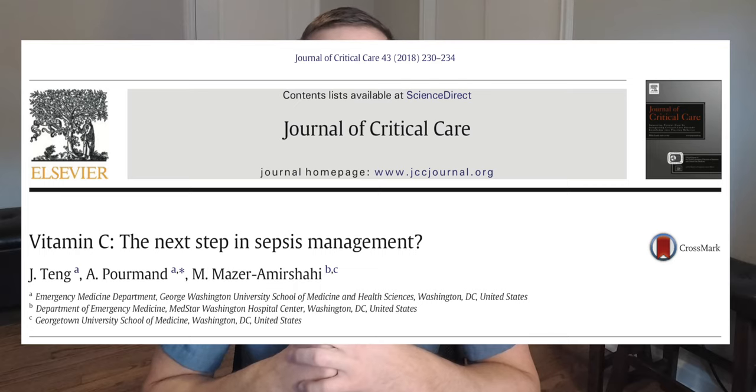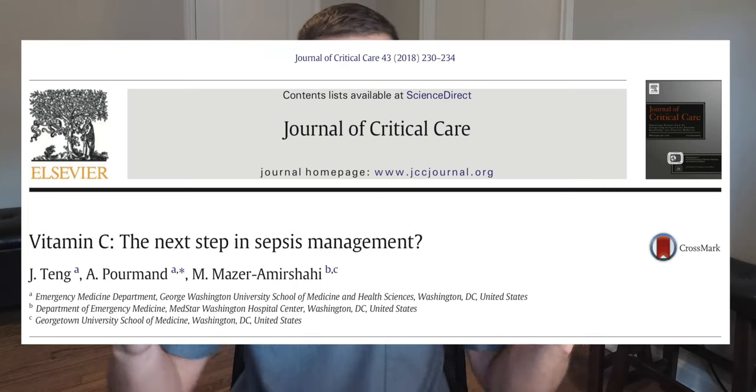The article I'm talking about is free, and the link is in the description box below. It was published online in the Journal of Critical Care in December of 2017, and it's actually supposed to come out in print in February of 2018, but we're getting a head start on this because it's so cool.